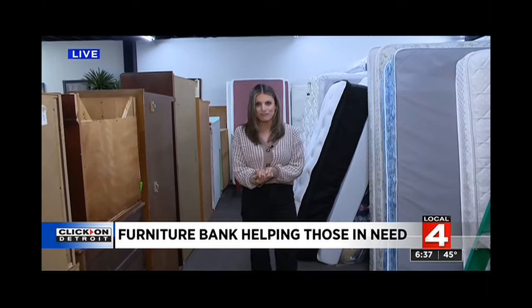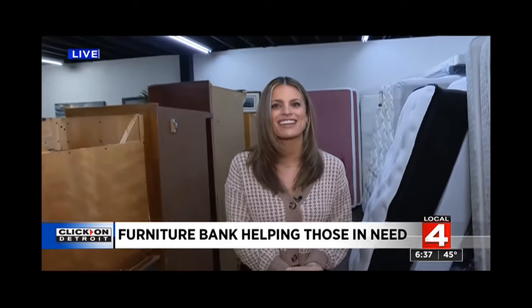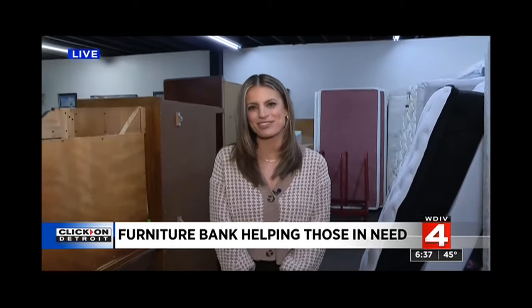They will come pick up your pre-loved furniture, and as you can see, it goes to a great cause. Reporting live in Pontiac this morning, I'm Kim DiGiulio. Back to you guys.